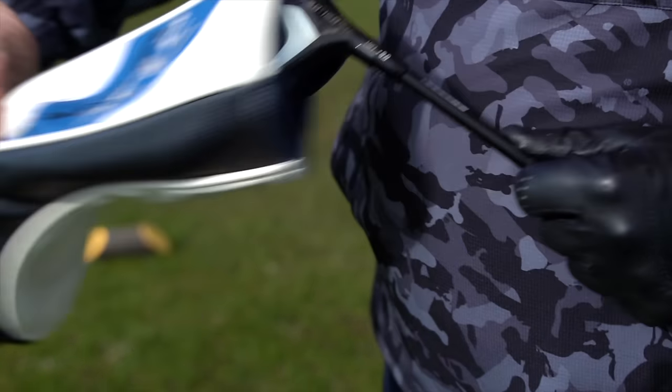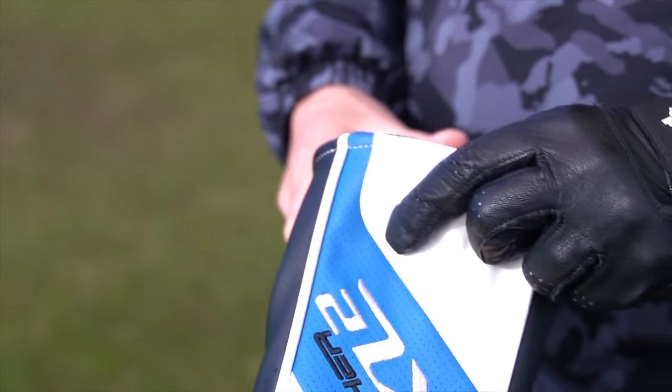Oh, and one more reason: this head cover goes on far too smoothly. I prefer a struggle.